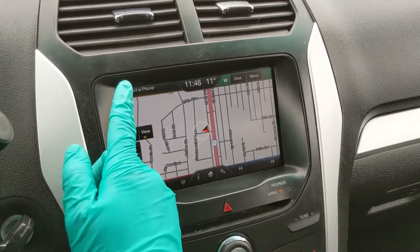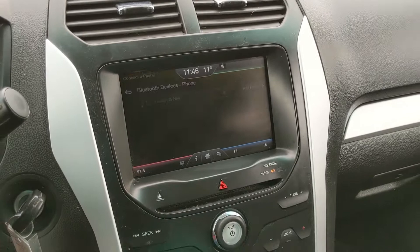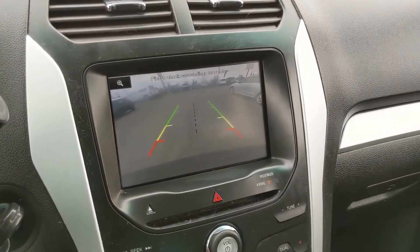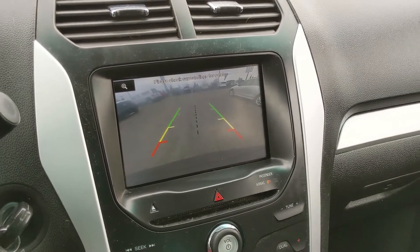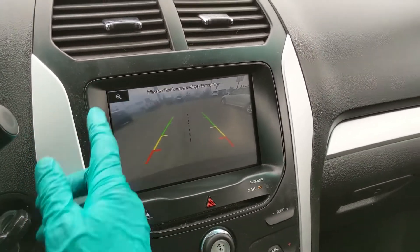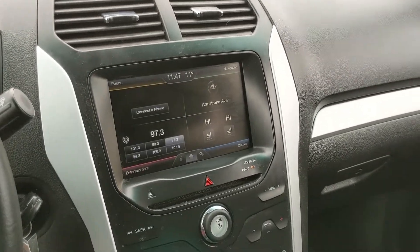In the top right you have your navigation screen so you hopefully won't get lost on your travels, and in the top left you have your Bluetooth phone controls. Shifting into reverse, you do also have a backup camera with rear sensors that will alert you if you're about to hit anything. It can also zoom in on where your trailer hitch would be if you want to have an easier time hooking up a small trailer.